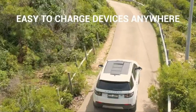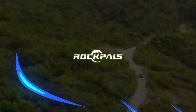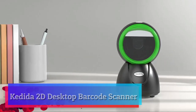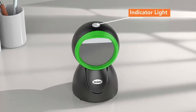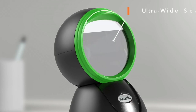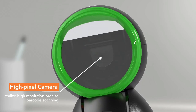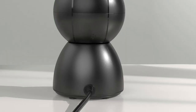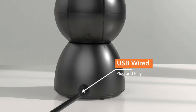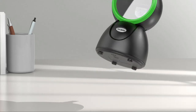Kedida 2D Desktop Barcode Scanner — a 2D wired desktop hands-free barcode scanner. Can read 1D, 2D, and QR barcodes on paper and screen in 360 degrees of omnidirectionality. Plug and play — no need to install any driver, software, or app. Easy to use with auto-sensing scanning mode, smart recognition, and high decoding accuracy.